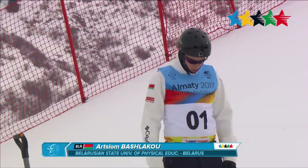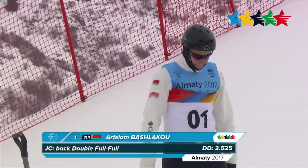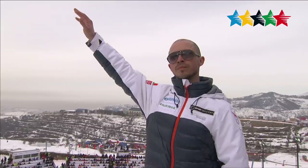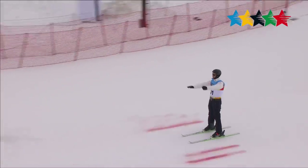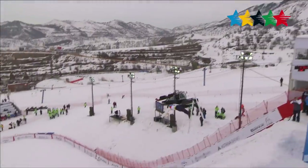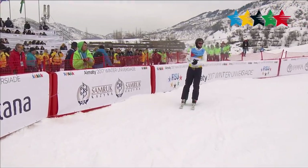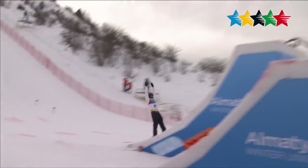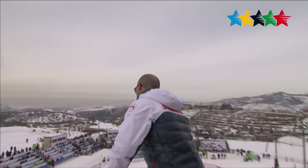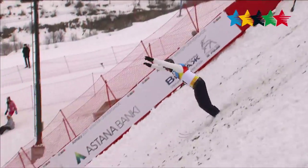Next is Belarus' Artyom Bachelikau performing a back double, full, full. It lands him in second place with a score of 90.94. You can see the excitement after he sticks that jump. His coach is happy, knowing it's good for second place at this freestyle skiing event.